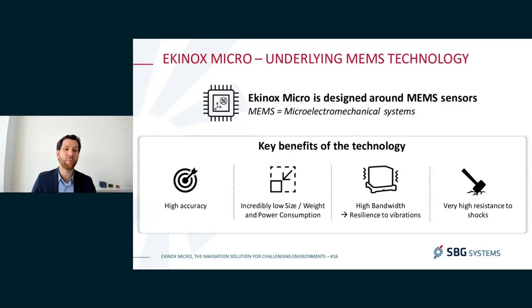How do we manage to get this level of performance in such a small product? The underlying technology is MEMS — micro electromechanical systems — electronic chips that embed nanometric or micrometric moving parts that allow us to measure acceleration and rotation. The benefits of MEMS are multiple: very high accuracy, very low size and weight, very low power consumption — allowing the Equinox Micro to be used even on small vehicles with small batteries. MEMS sensors also have very high bandwidth and measurement range, making them very resilient to vibration, able to withstand very high shocks, and recover quickly with very short blinding periods.